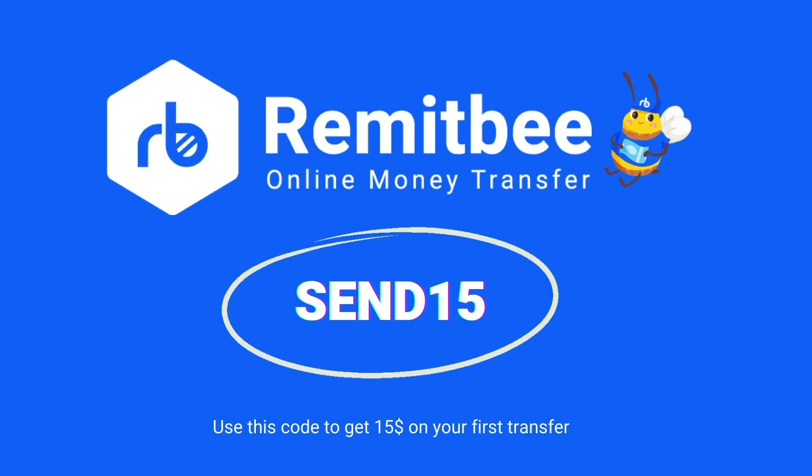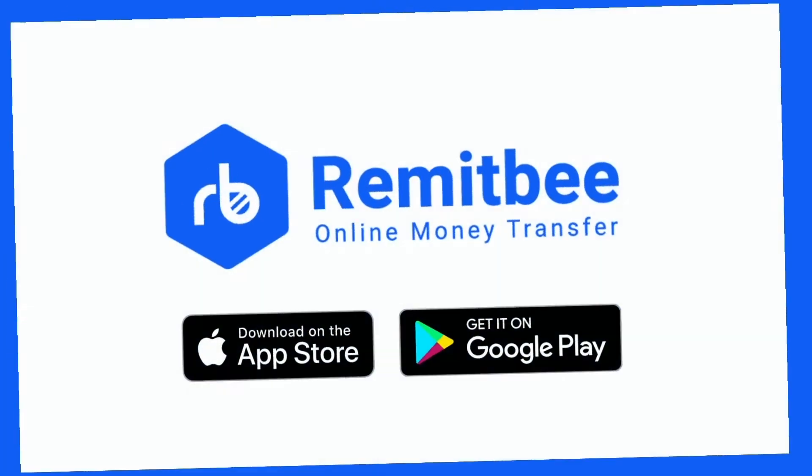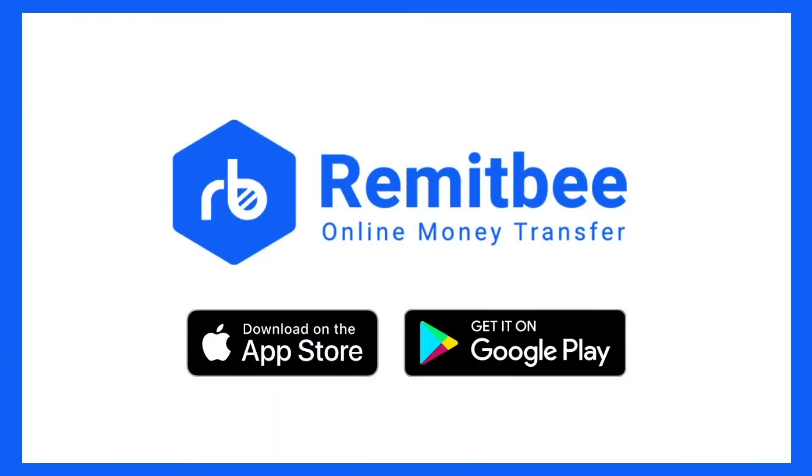That's it. We hope it helps you. This is brought to you by RemitBee, the best way to send money abroad from Canada. Bye-bye.